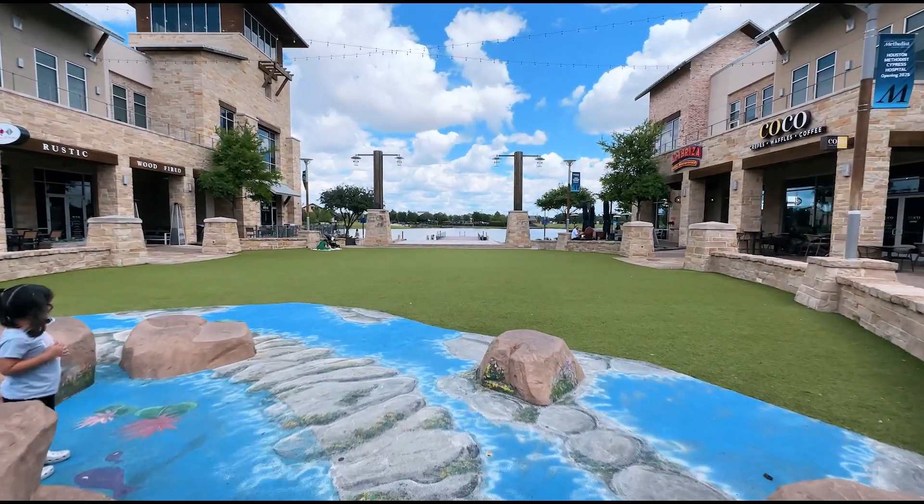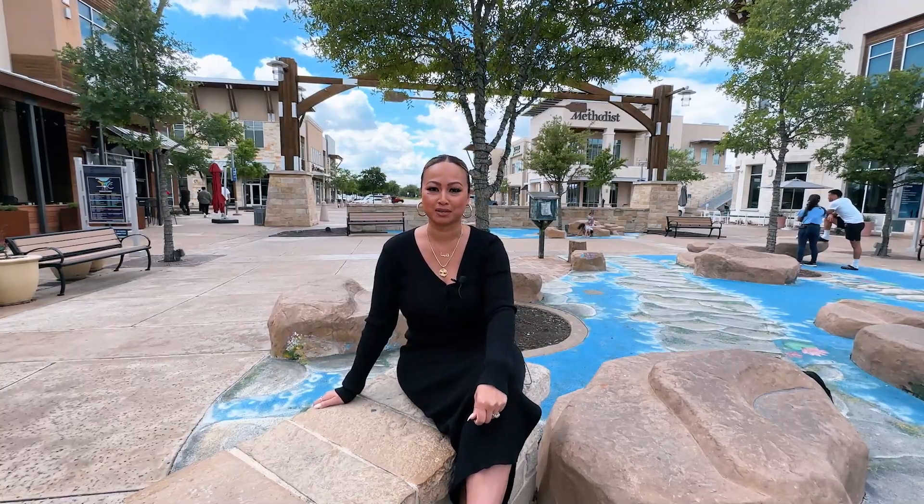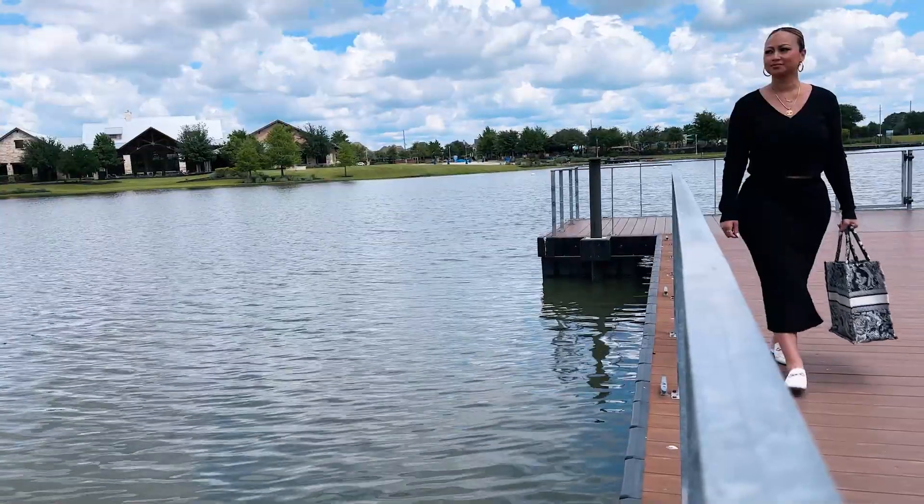I'm here in Cypress, Texas in this beautiful master plan community called Town Lake. I'm sitting here right in the middle of the boardwalk where there's plenty of entertainment, food and restaurants. Right across from me is the lake where you can take a taxi boat ride. Where else are you going to find this?